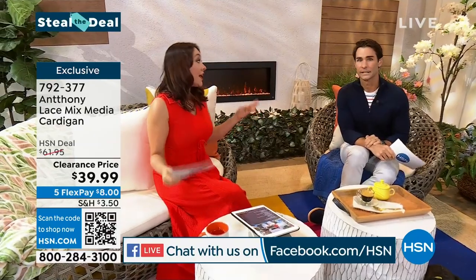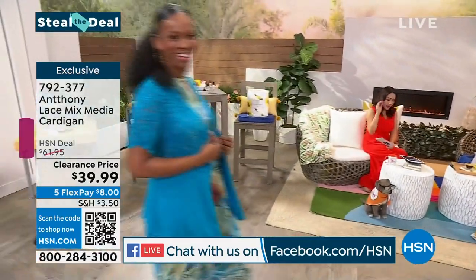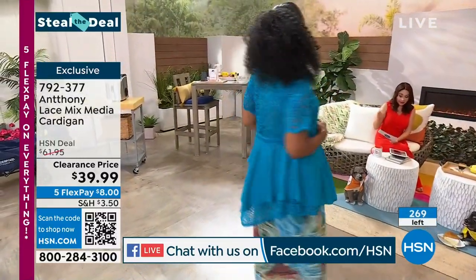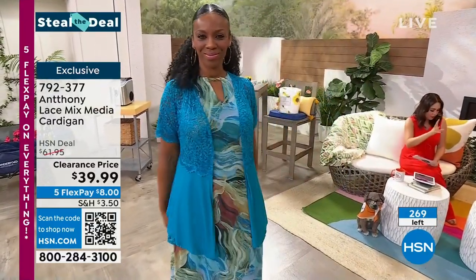I'm about to steal a deal. It comes to us from Anthony. Take a look at how beautiful this is — it's a lace mixed media cardigan. The one that Ingrid has on is called sea blue. We also have a black and we have a white. You can see the top — it's like a stretch lace knit.